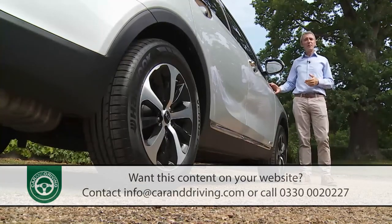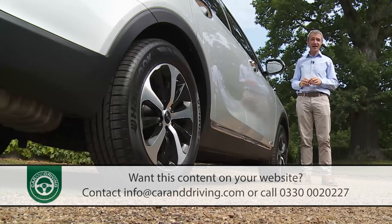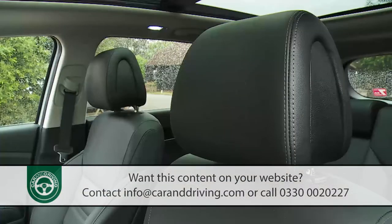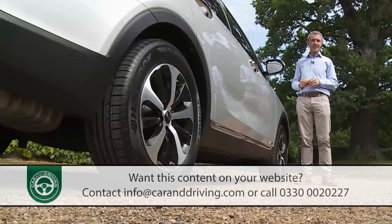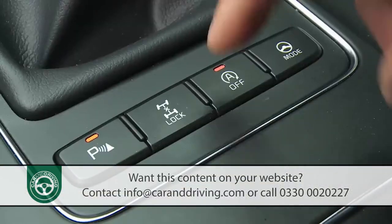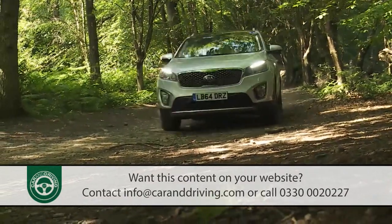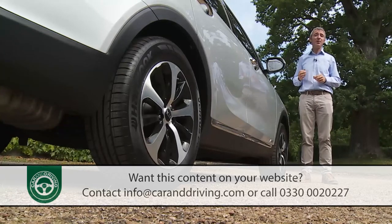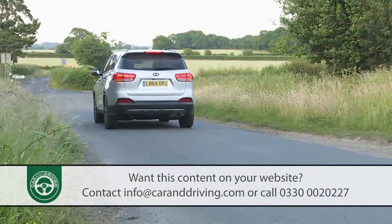Safety-wise, this car's stiffer body shell and greater use of high-strength steel boosts its credentials and justifies its five-star NCAP rating. As well as twin front, side and curtain airbags, you also get anti-whiplash head restraints, a pedestrian-friendly active bonnet, a tyre pressure monitoring system, and ISOFIX child seat fastenings. Electronic features include ESC electronic stability control and VSM vehicle stability management. The anti-lock brakes have a brake assist function for emergency stops, advertised to following motorists by an emergency stop signalling function that flashes the rear lights. There's also a useful trailer stability assist system to make towing safer.